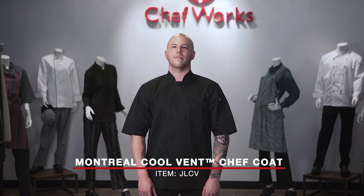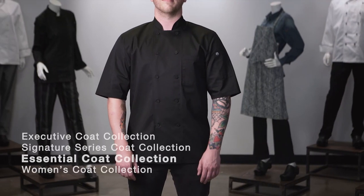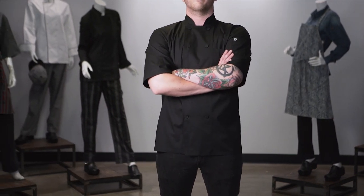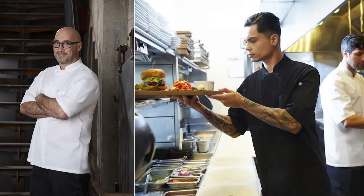This is the Montreal Cool Vent Chef Coat, item JLCV, which is part of our essential chef coat collection. This chef coat comes in sizes extra small through 4XL and is available in both black and white.